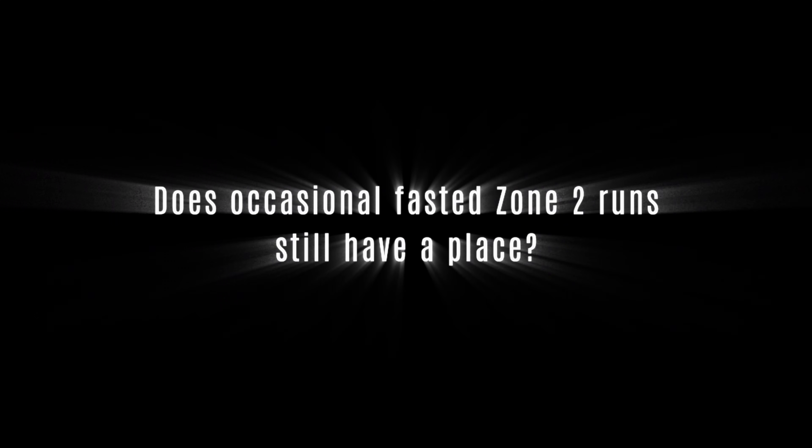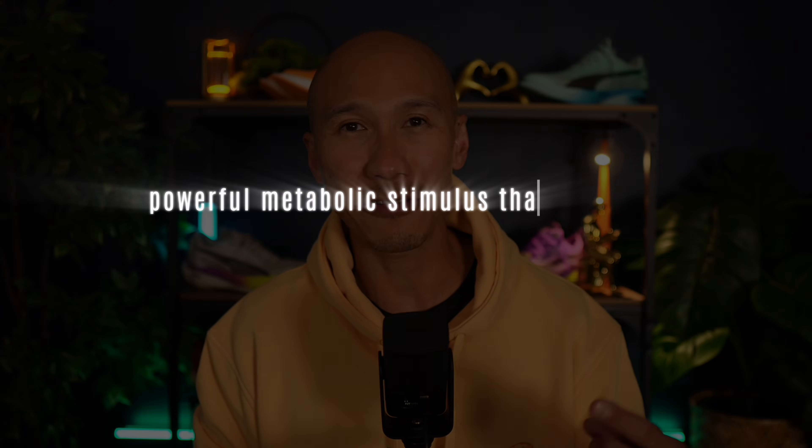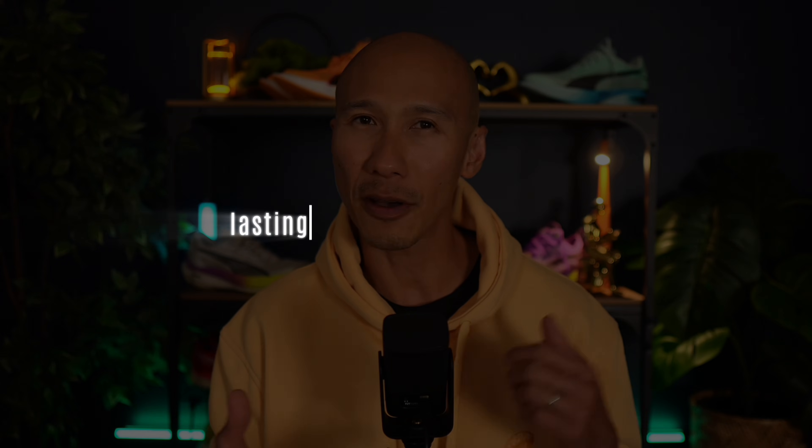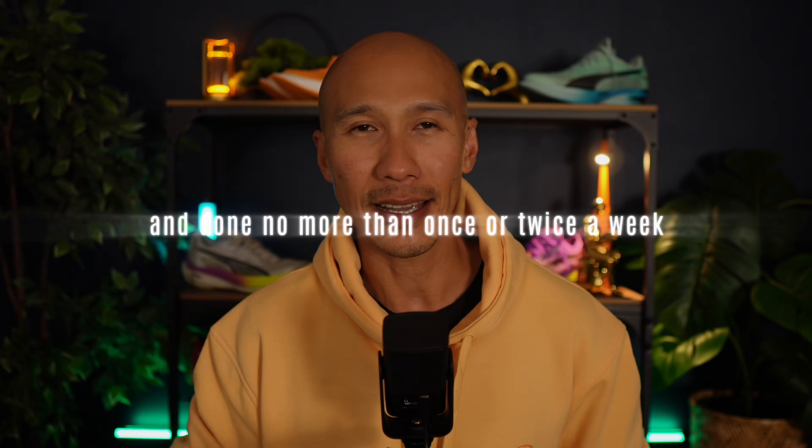So if fasted Zone 2 isn't the magical solution, is there still a smart strategic reason to occasionally include it in your weekly routine? Yes — occasional fasted Zone 2 runs can still have a place. Fasted Zone 2 runs serve as a powerful metabolic stimulus that activates AMPK and Fat CD36, enzymes and transport proteins that signal your body to become more efficient at using fat as fuel. These sessions are especially effective if the fasted Zone 2 runs are short — about 30 to 45 minutes — and done no more than once or twice a week.